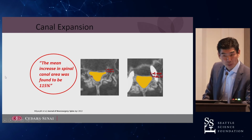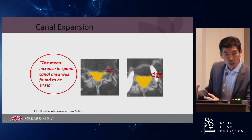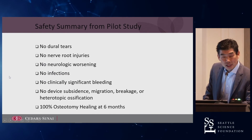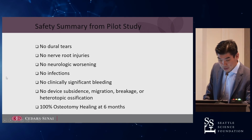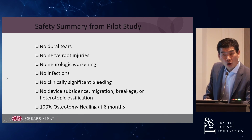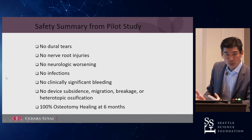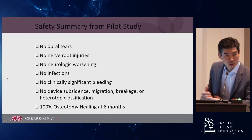Here's an example of canal expansion — about 115% of canal expansion, because it's really a volumetric increase. You increase not only the surface area but the volume. From the pilot study of 20 patients, there were no dural tears, no nerve root injuries, no neurologic worsening, no infections, no clinically significant bleeding, and no subsidence, migration, or breakage. Most importantly, at the six-month CT mark, all the pedicle osteotomies had healed — it's a great environment for healing since you don't disrupt the periosteum or vasculature around the pedicle. You separate the pedicle, cancel its bone, and it demonstrates excellent healing potential.